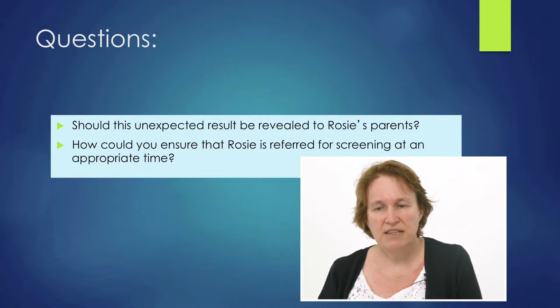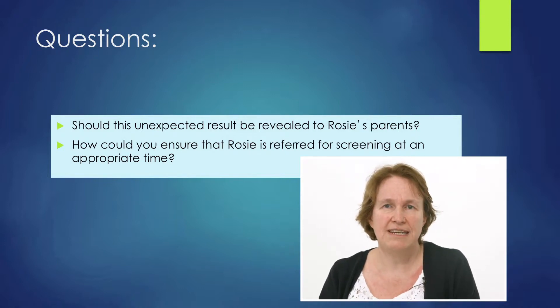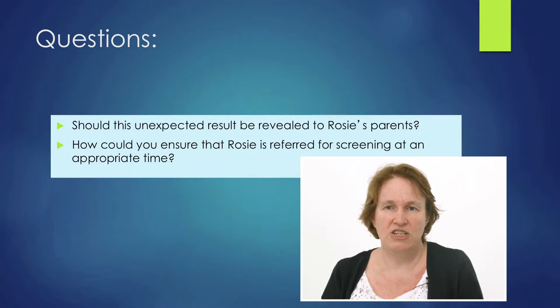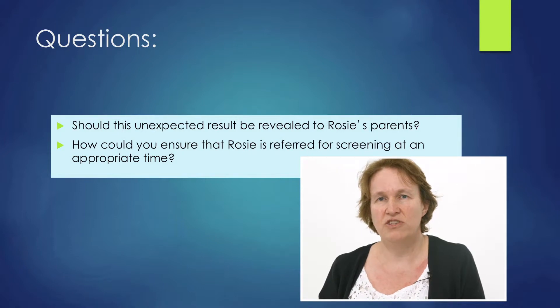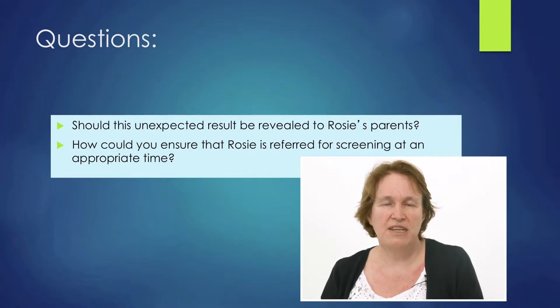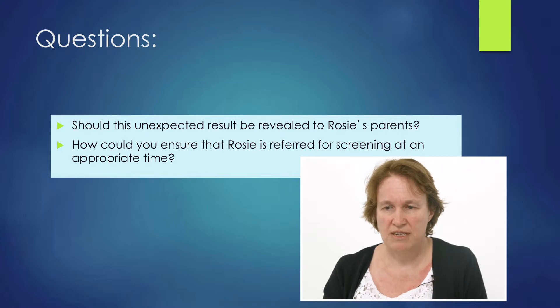Should this unexpected result be revealed to Rosie's parents? Another problem: it doesn't have relevance to Rosie now. Our computer systems are very good at putting on recalls for a year or two, but this is 20 years in the future. Can our computer systems cope with a recall 20 years down the line? How can we make sure that Rosie actually gets the appropriate screening at the appropriate times?